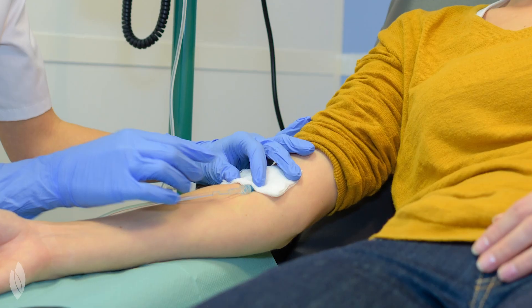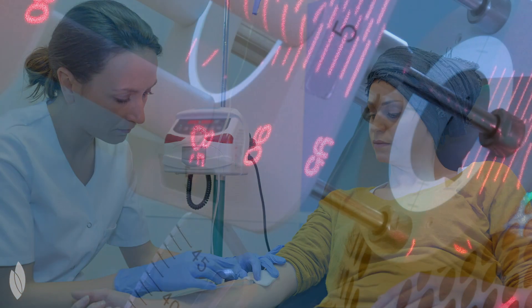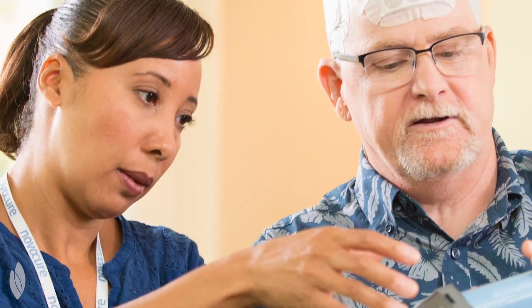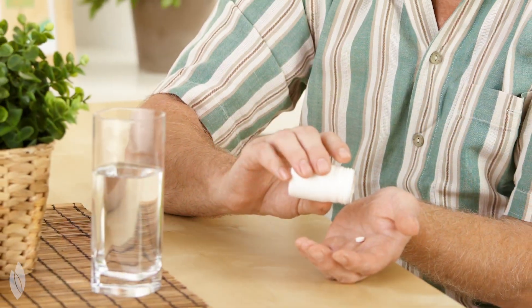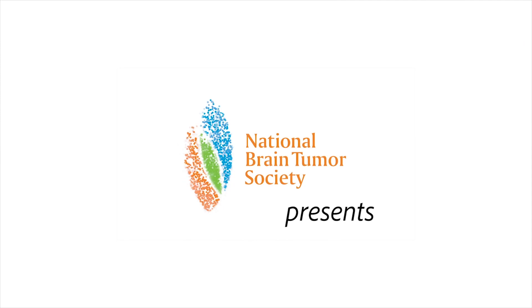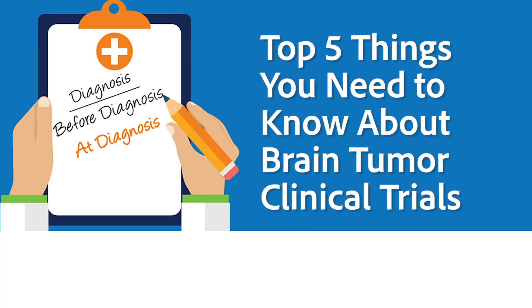For decades, brain tumor treatments have had relatively few new advances. However, thanks to patients participating in clinical trials, there are more options for the standard of care. A clinical trial allows patients to gain access to experimental treatments in the hopes that it will help them today and, once approved, help future patients. Here are the top five things you need to know about brain tumor clinical trials.